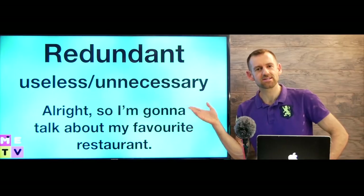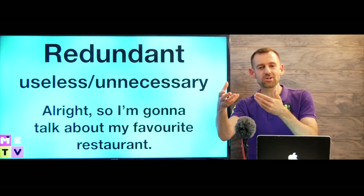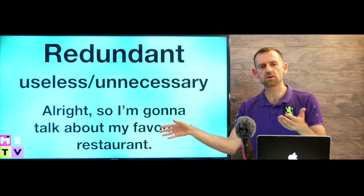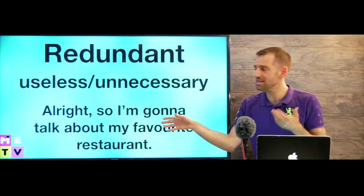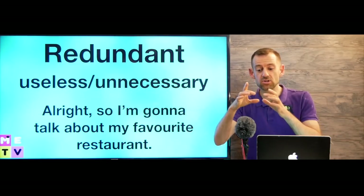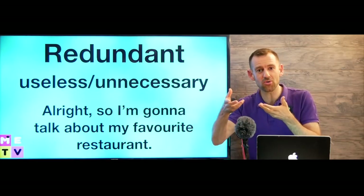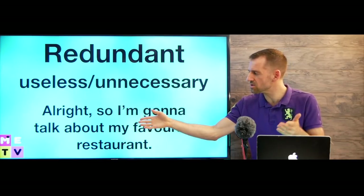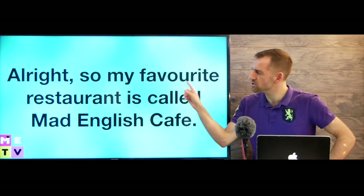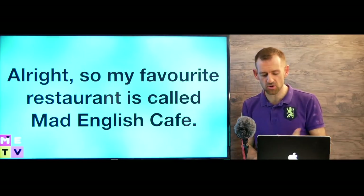Some people say you should start your answer by telling the examiner what you're going to say — like 'I'm gonna talk about my favorite restaurant.' In my opinion, that's a little bit redundant. Redundant means useless and unnecessary, because the examiner already knows what you're going to talk about — they've seen the card. So I would just start by saying what my favorite restaurant is: 'All right, so my favorite restaurant is called Mad English Cafe.'